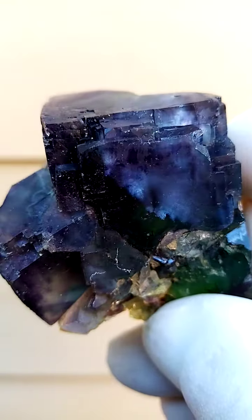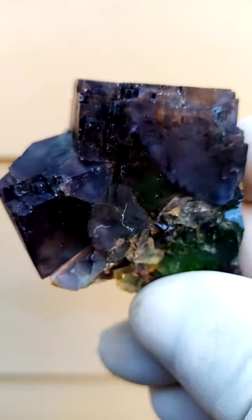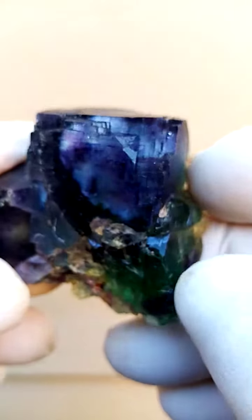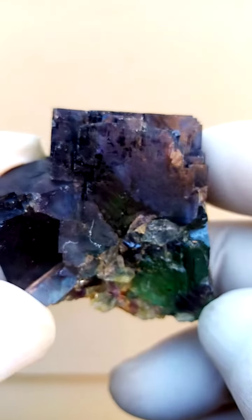Now, these have not been oiled in any way. This is absolutely natural, as it occurs. Of course, it's been given a good clean. All the way from Namibia, from the famous old Ocaruso Fluores Bar Mine.